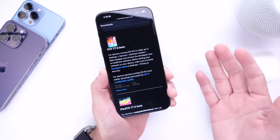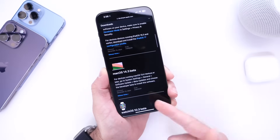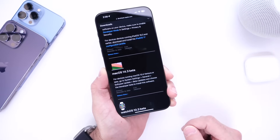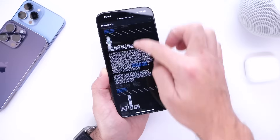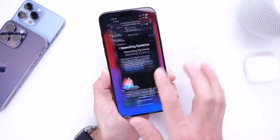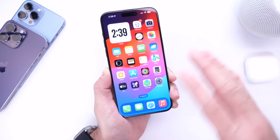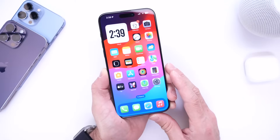Apple also updated the iPads with iPadOS 17.3 Beta 1, macOS 14.3 Beta 1 for the Mac, watchOS 10.3 Beta 1 for the Apple Watch, and tvOS 17.3 Beta 1 for the Apple TV. If you have HomePods running the betas, HomePod OS 17.3 Beta 1 is also available.